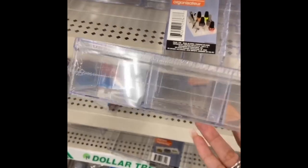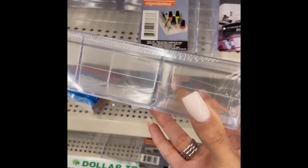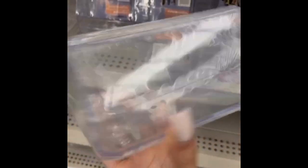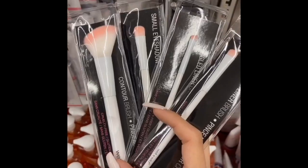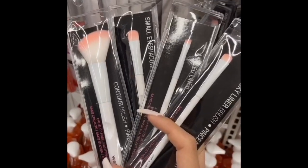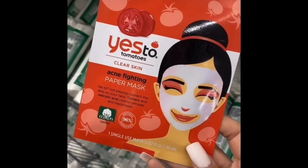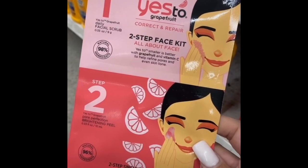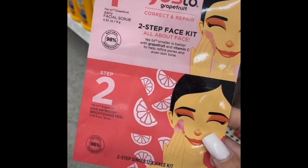They also have these organizers — I love putting hair ties, bobby pins, anything like that. They have these ones too; I love putting beauty blenders in here. If you need brushes at an affordable price, these are amazing by Wet and Wild. This face mask right here is great if you have acne, and they have this one as well, which is great — it's a two-step kit.